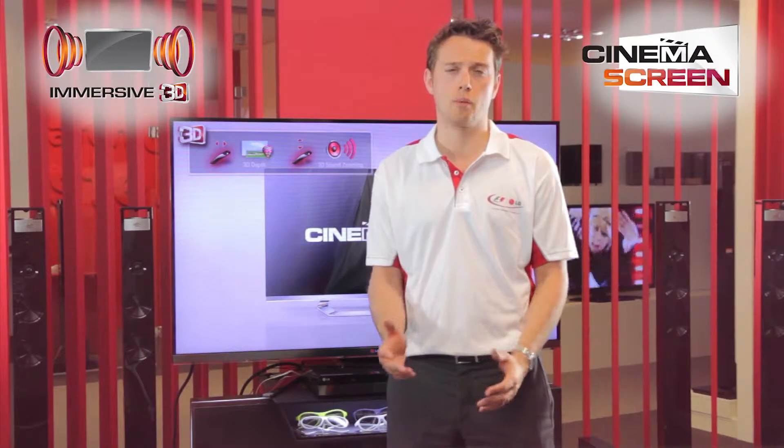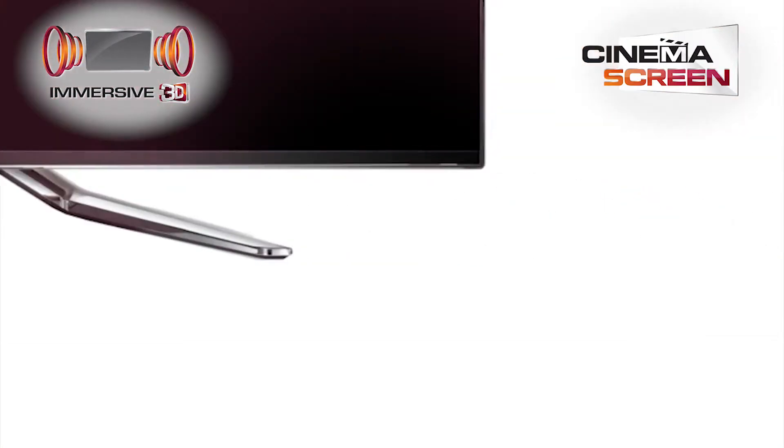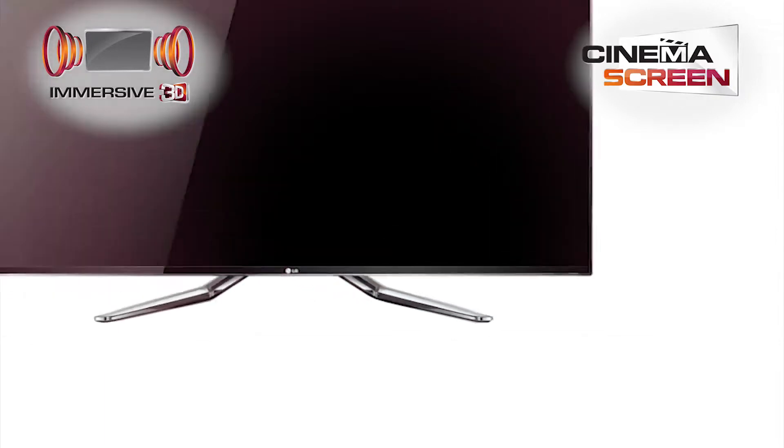The cinema screen design on LG Cinema 3D is the perfect complement to any stylish home. And with corner to corner action from the first minute to the very last, it provides the ultimate immersive viewing experience.